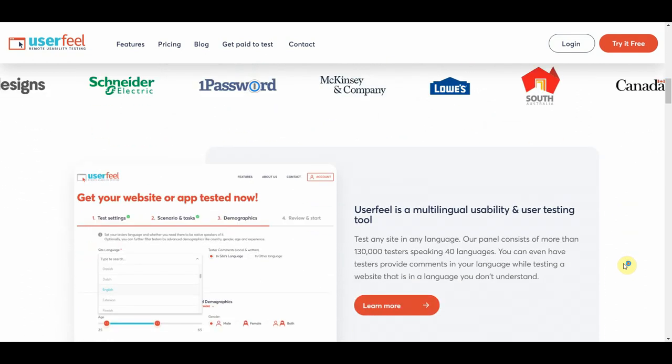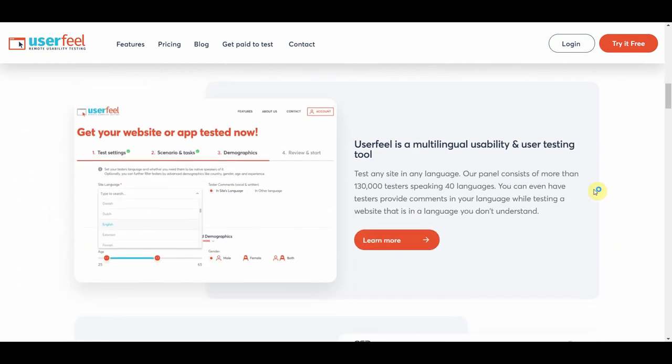You can see quite a bit of info about this app and its features. Userfeel is a multilingual usability and user testing tool — test any site in any language. Their panel consists of more than 130,000 testers speaking 40 languages. This brings a lot of customers to this app, as having testers from all over the globe means that sites or apps not in English can still be tested without any problems.